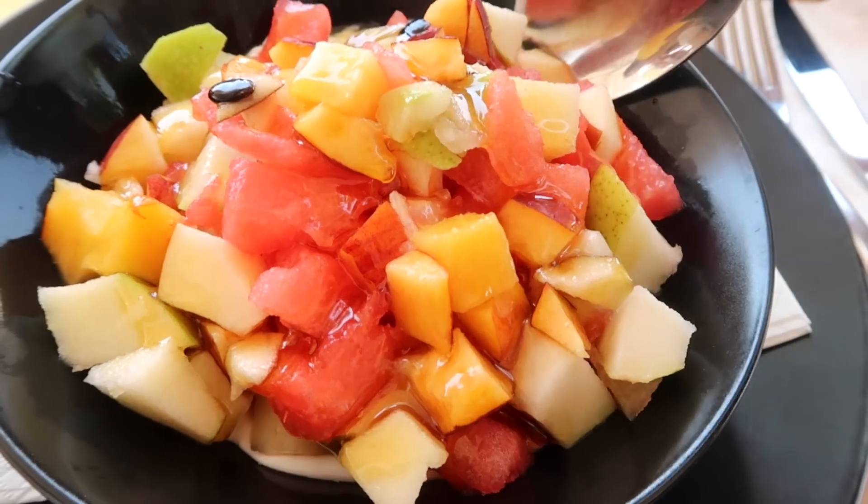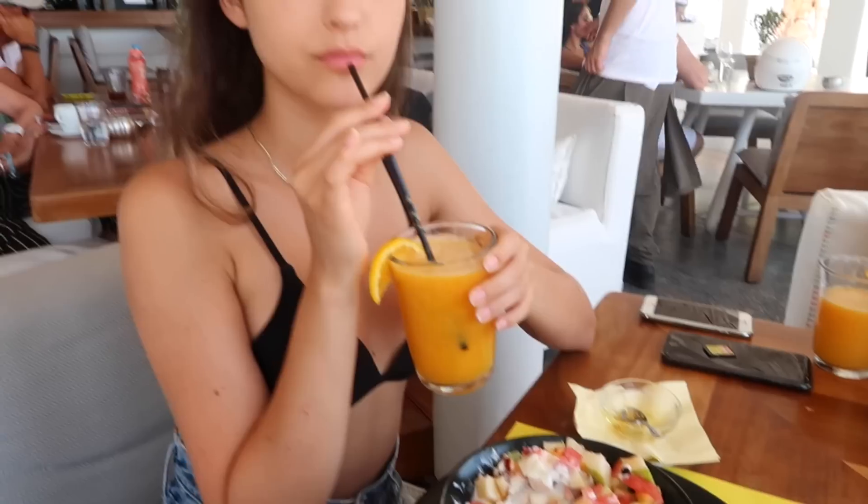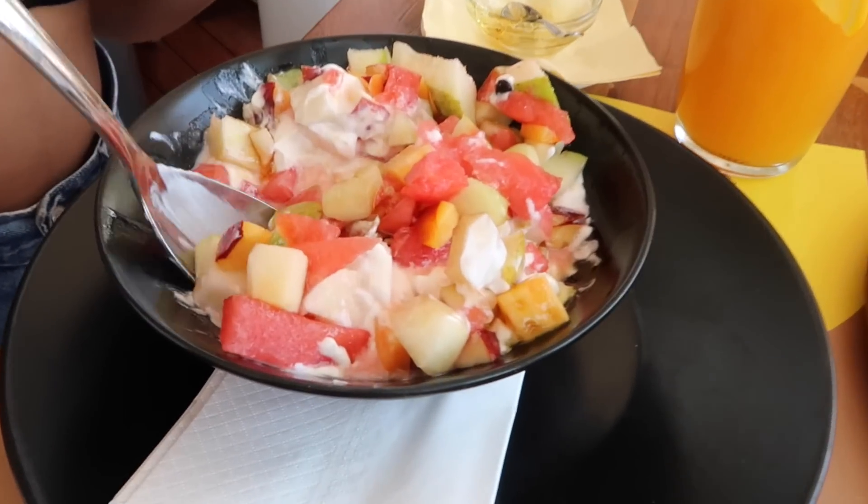I like to drizzle some honey onto my yogurt with a bunch of fresh fruit. I feel like fruit in the Mediterranean is like 10 times more fresh than fruit in America. So this is my favorite breakfast ever — I'm obsessed with it. It's so filling and healthy and it also tastes really good.